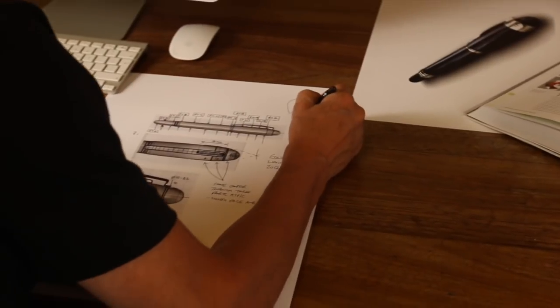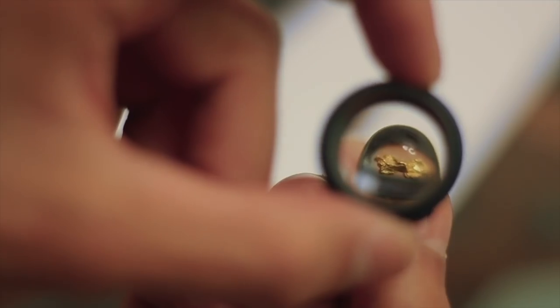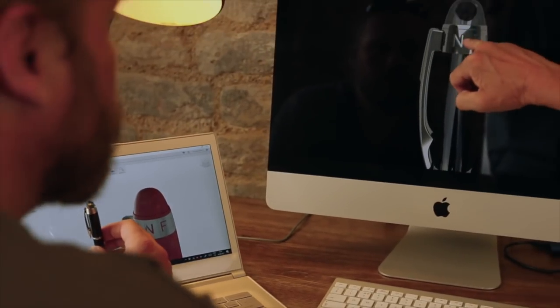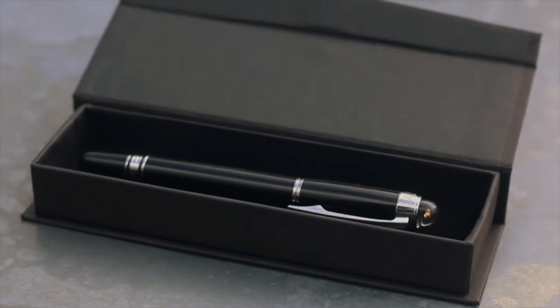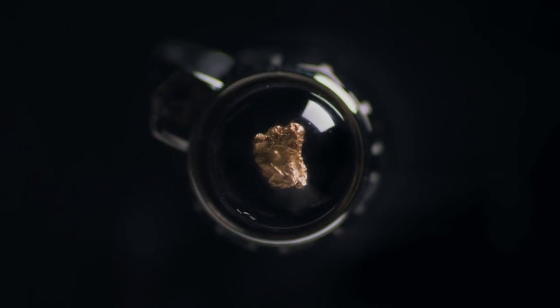Our vision was to design a beautiful luxury pen centred on a pure gold nugget, a design challenge never attempted before. After months of extensive research and development, we achieved our goal. We created the exclusive Gold Rush pen series, each pen unique and with its own character and story to tell.